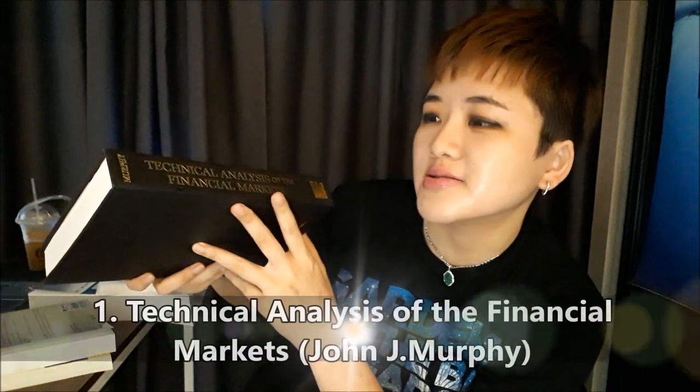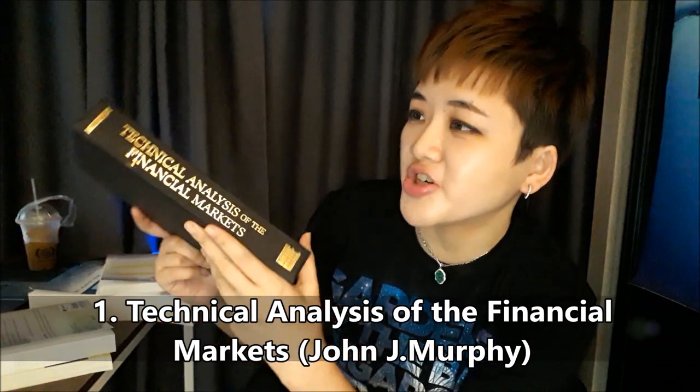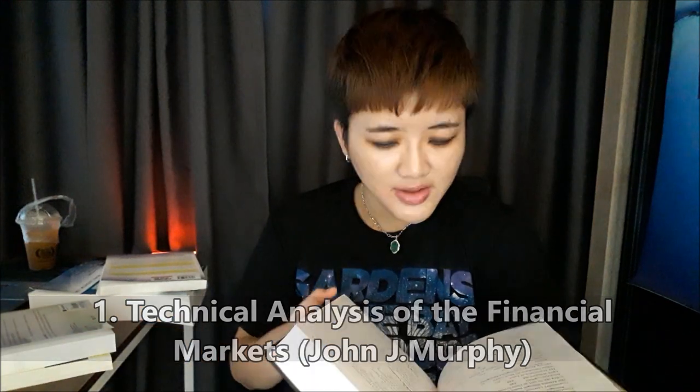I spent about 90 plus Singapore dollars on this one — it's a hardcover, that's why it's a lot more costly. This first book is called Technical Analysis of the Financial Markets by John Murphy. You have everything in one book — that's the good thing. So you have candlesticks, chart patterns, volume, moving averages, indicators — introduction to technical analysis all in one book.